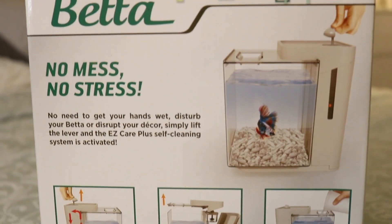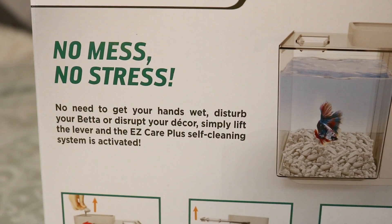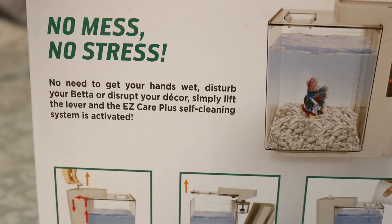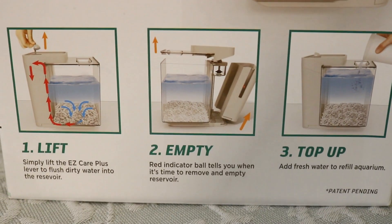There are lots of different types of small tanks, but I decided to start with this Easy Care Marina Betta tank. I found this on Amazon but I wanted to get it in person to learn more about it. When I went to Petco today I saw this. Here's why I chose this tank — it says: no mess, no stress, no need to get your hands wet, disturb your betta, or disrupt your decor. Simply lift the lever and the Easy Care Plus self-cleaning system is activated. That sounds easy!